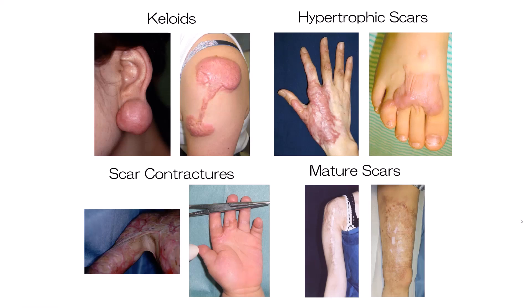Keloids and hypertrophic scars are caused by cutaneous injury and irritation including trauma, insect bite, burn, surgery, vaccination, skin piercing, acne, folliculitis, chickenpox, and herpes zoster infection. Superficial injuries that do not reach the reticular dermis never cause keloidal and hypertrophic scarring.